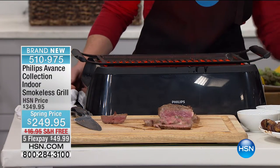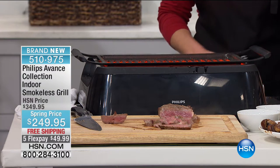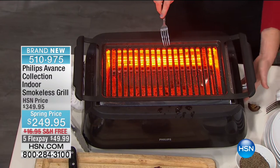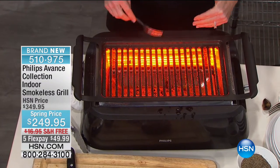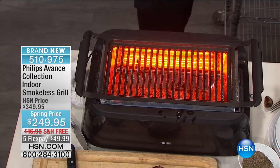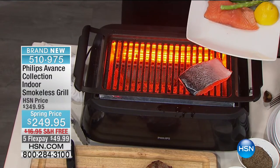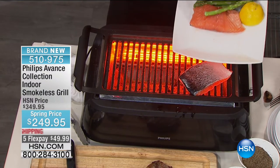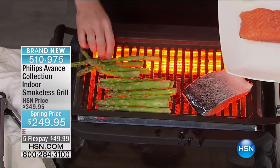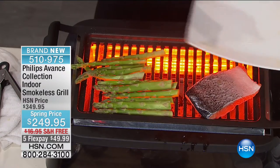Here's the secret: underneath there is a grill tray — I can touch it while it's on — and this is where the drippings go, rather than onto the heat source. That's why we're not smoking, not spattering. We enjoy the taste and smells of our food without the smoke and fire. Infrared cooking is all over social media, and Philips has made it so we can do it inside.